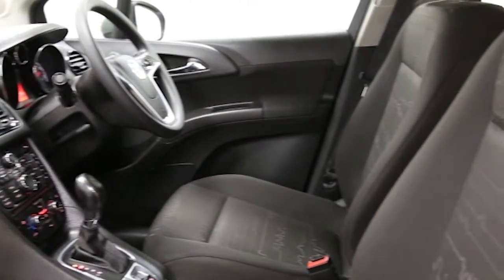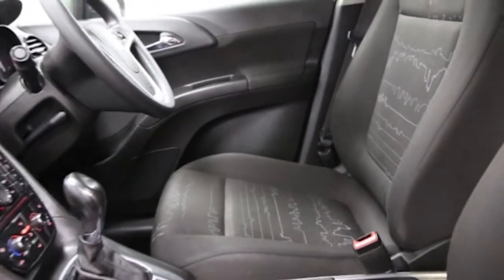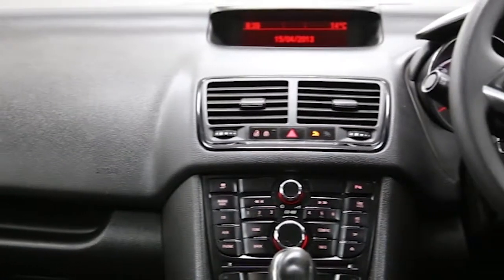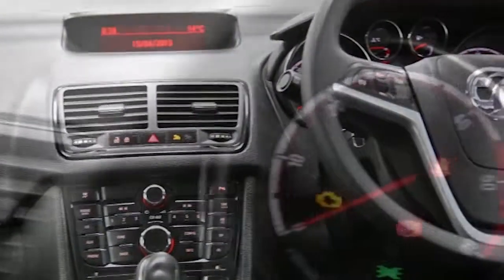This Vauxhall Meriva has been through our full and extensive service and preparation process to ensure it's in perfect condition. Reserve this car online today for 48 hours for a no-obligation, fully refundable £100.